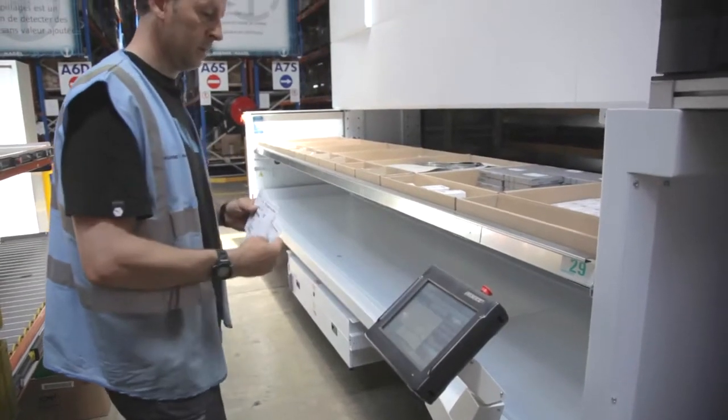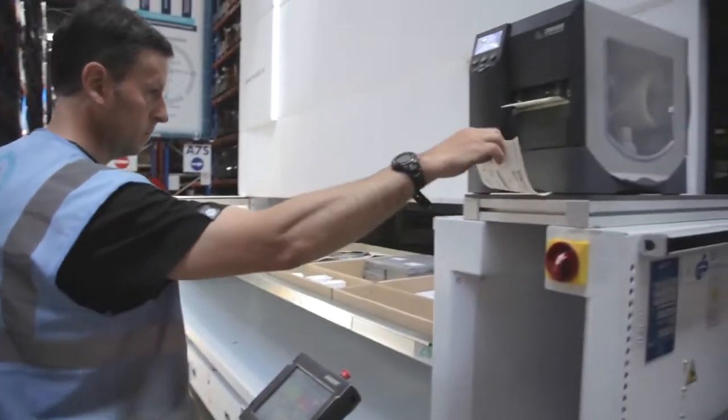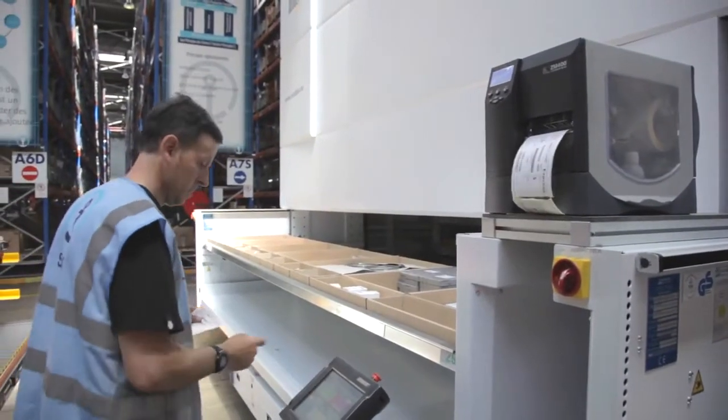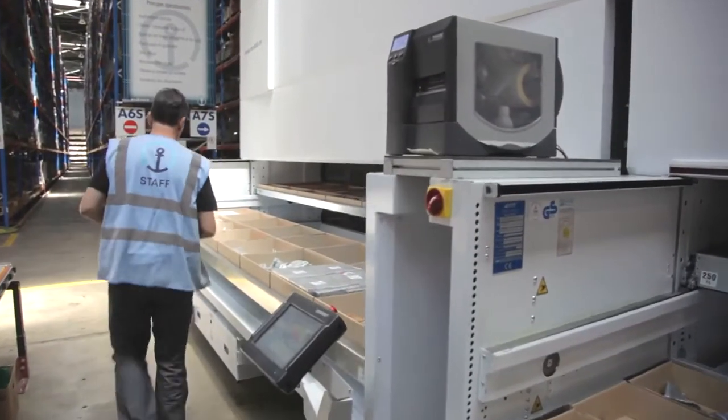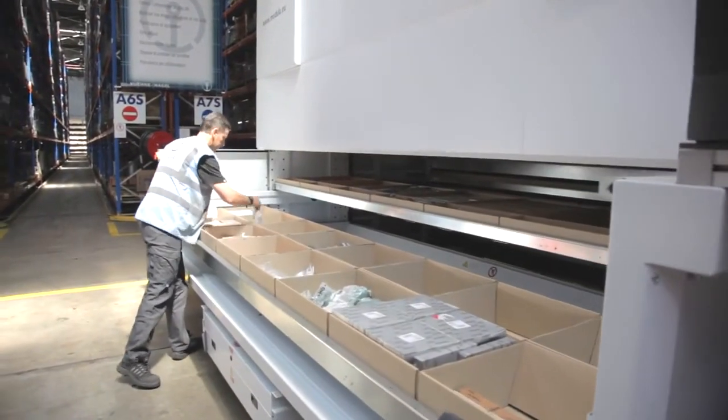We have now increased our productivity by 100% using the Modula automated vertical warehouses — 600 orders a day, with around 140,000 movements per year, per machine.